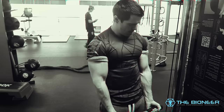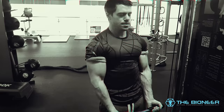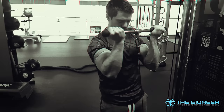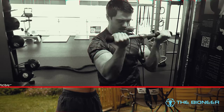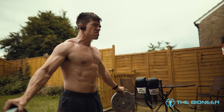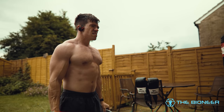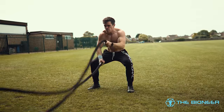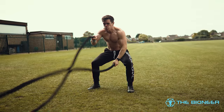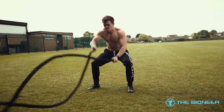This makes perfect sense, as it adheres to the SAID principle — specific adaptations to imposed demands. Bodybuilders train with sub-maximal weights for much higher repetitions; therefore, they are able to exert strength for longer than powerlifters who practice calling upon their strength for one huge effort. As I have stated time and time again, strength endurance is more useful, more often, than max strength. When was the last time, outside of the gym, that you had to lift something so heavy you could only manage one repetition?